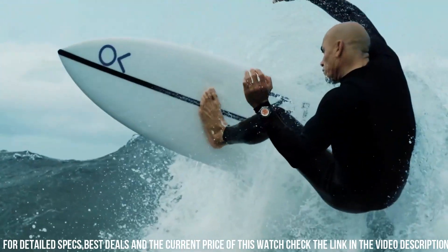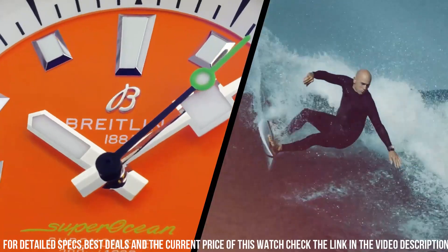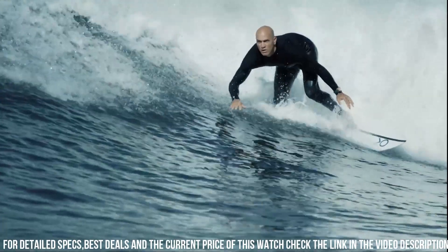Band width 18 mm. Fold over clasp. Water resistant at 300 meters / 1,000 feet. Functions: date, hour, minute, second, chronometer.